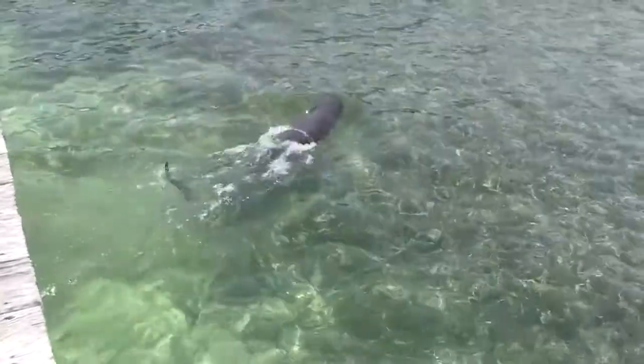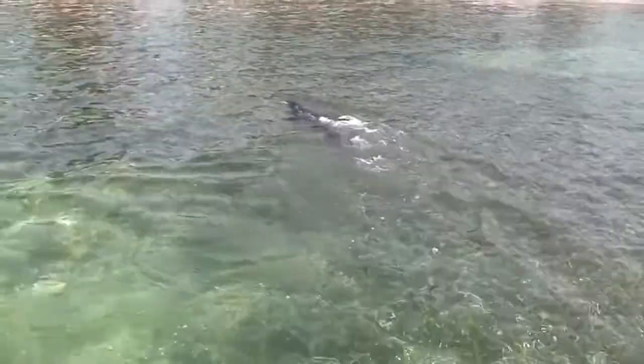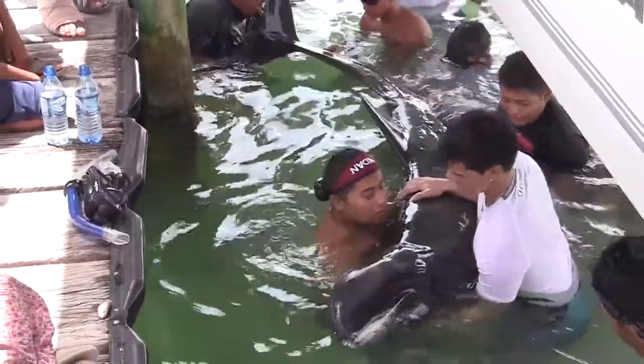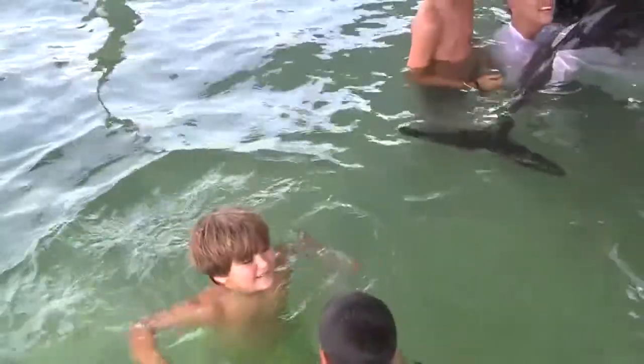Having come to Belize more than 60 times, I really thought I'd seen it all. This week though, something surprising happened — a baby pilot whale came inside the reef and was spotted in downtown San Pedro. A lot of the locals came together to help give it rest and nourishment, and the fisheries department finally came in and helped rescue the little guy. It was quite an experience. My kids loved swimming with a whale. It just goes to show that there's always something new happening in Ambergris Caye, Belize.